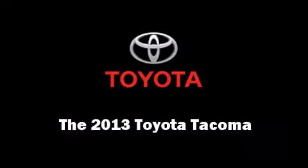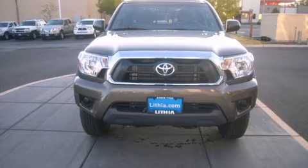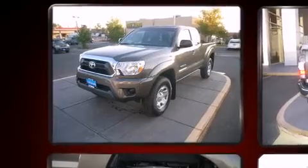Outstanding design defines the 2013 Toyota Tacoma. It features an automatic transmission, four-wheel drive, and an efficient four-cylinder engine.